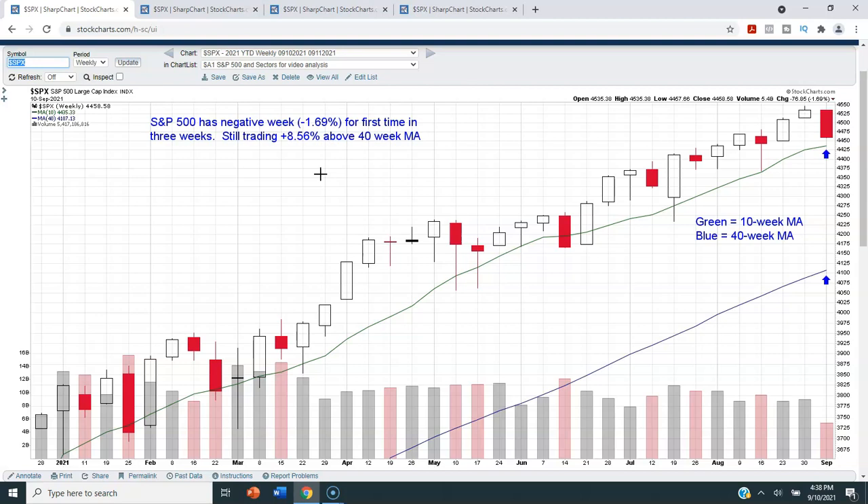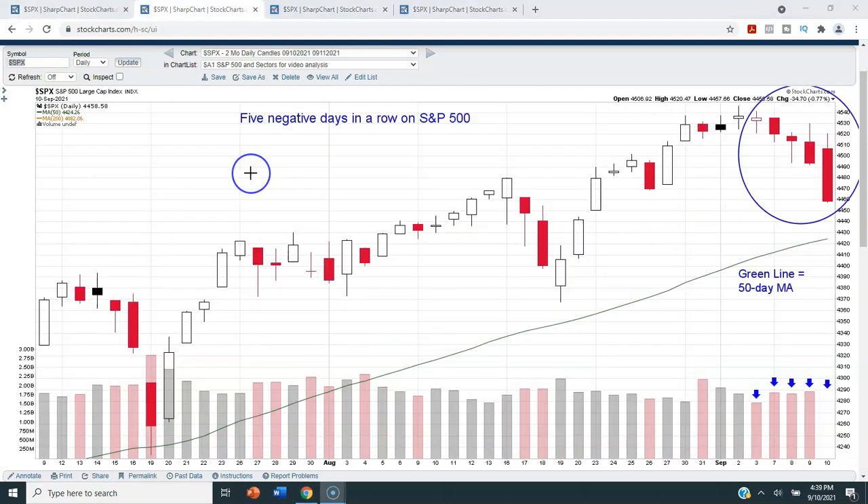The next chart is a daily candlestick chart of the S&P 500 covering the last two months. The green line on this chart is the 50-day moving average. On the last chart it was the 10-week — they're fairly equivalent but not always exactly the same.